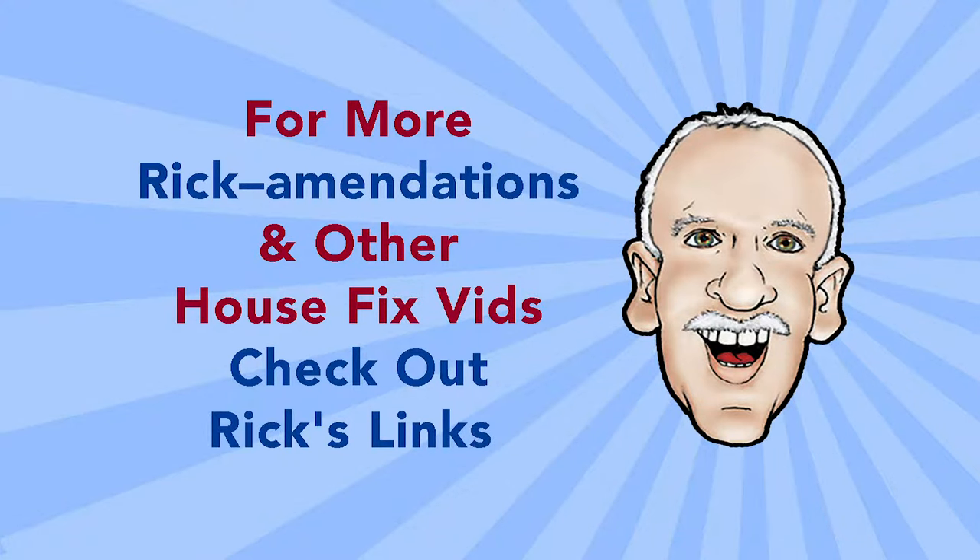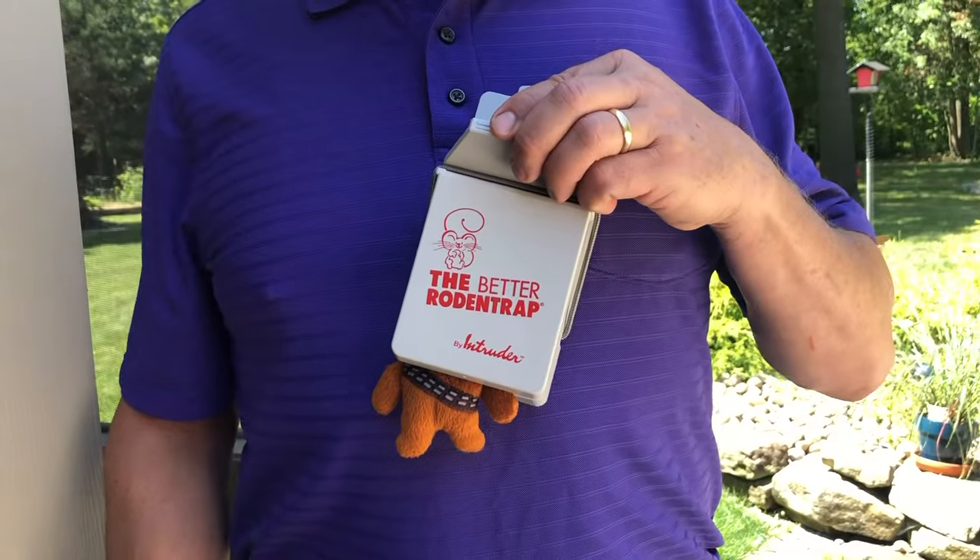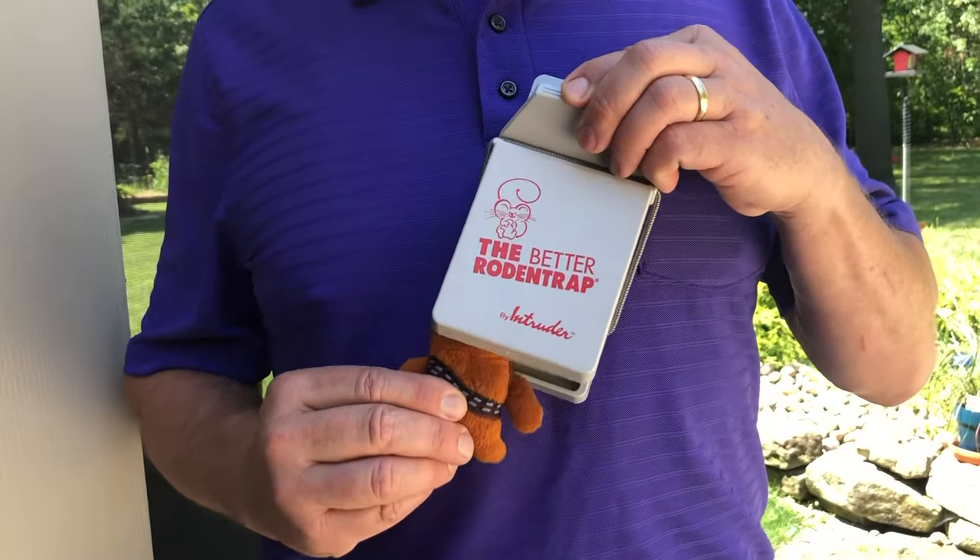Don't know what to buy or where to get help? Check out our recommendations below. No animals were harmed in today's filming of House Fix with Rick.